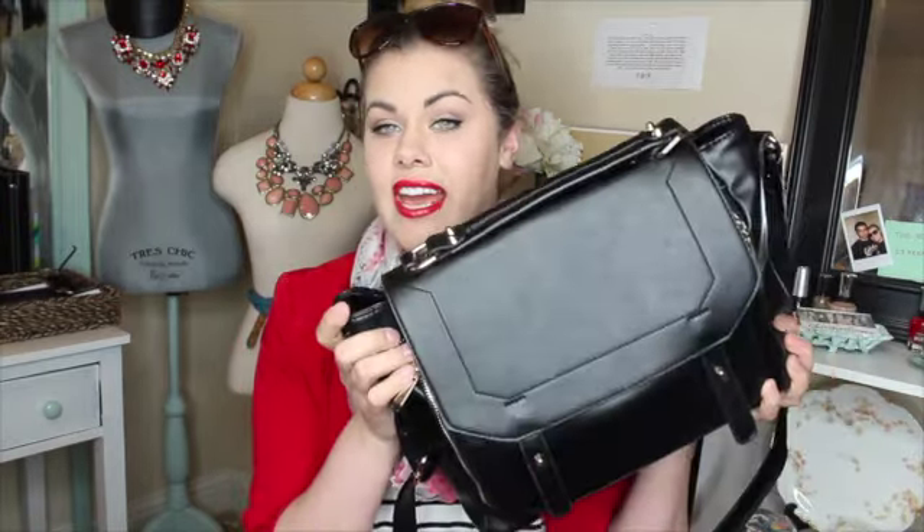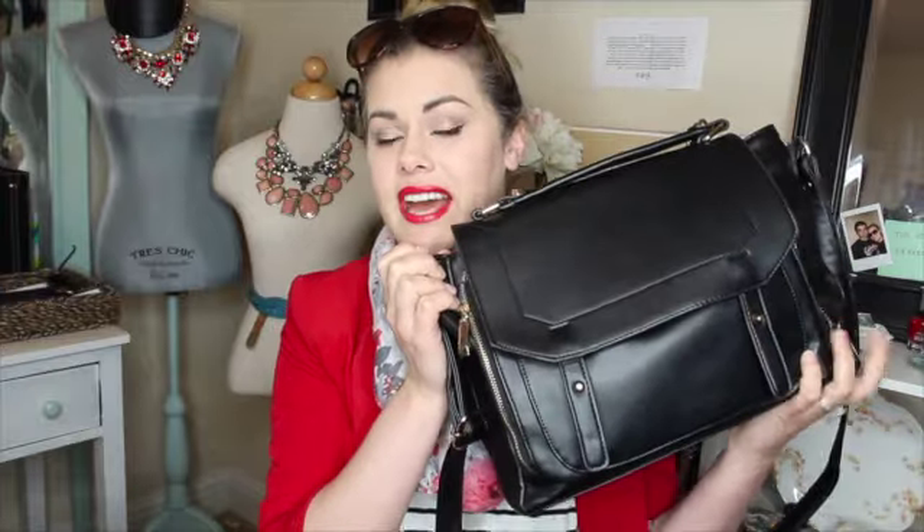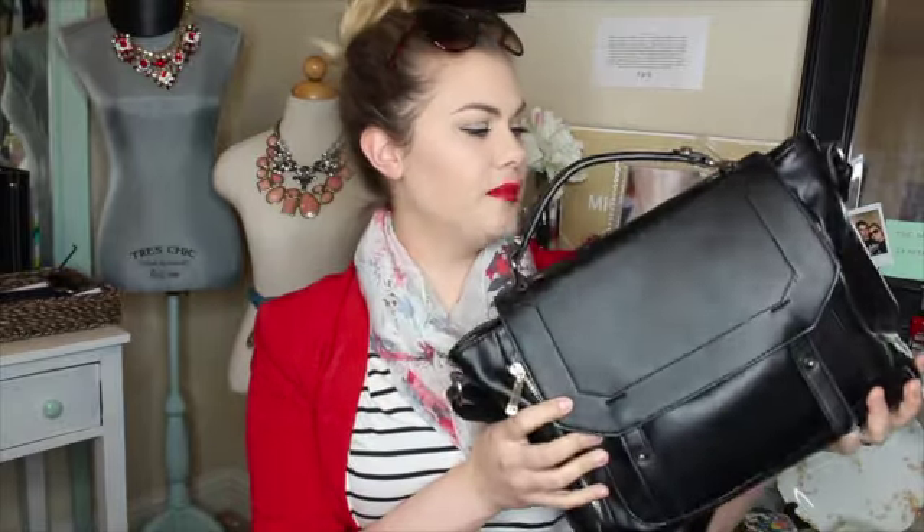Hey guys! Today I'm going to be showing you what is in this beautiful bag right here. It's called Prodigy from JustFab.com and they still have it. They had it in an eggplant color but I got it in black. They were sold out but now they have them again, and I'm going to be giving away one of these bags. Without any further ado, if you want to see what's in this beautiful bag that I absolutely love, just keep watching.